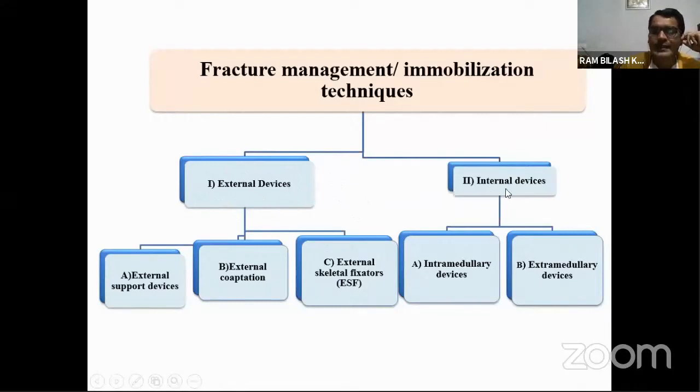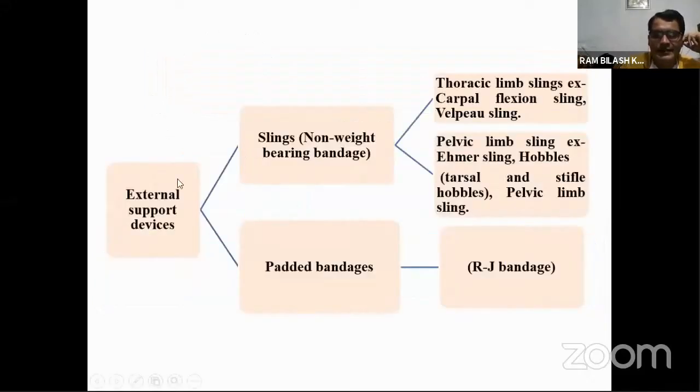Under internal devices we have intramedullary devices and extramedullary devices. Under external devices, external support devices include slings and padded bandage — also known as Robert-Jones bandage — which we commonly use in large and small animal practice for additional support of the fractured limb.